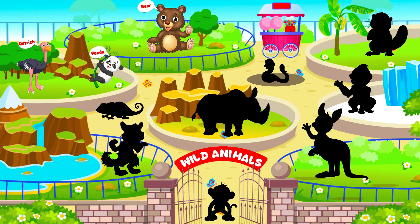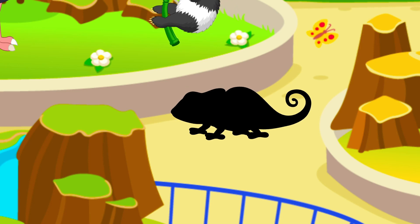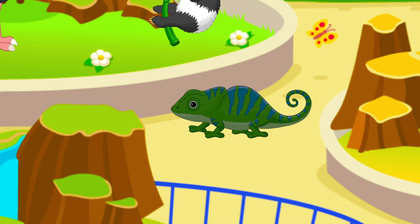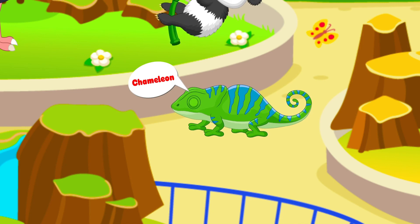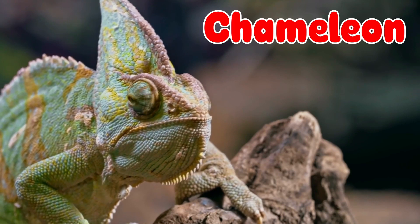Can you guess the next animal, kids? They are color-changing animals and have a long tongue. Great work! It's a chameleon!